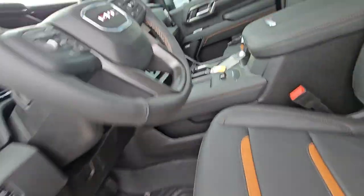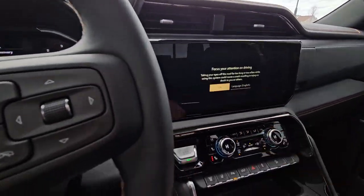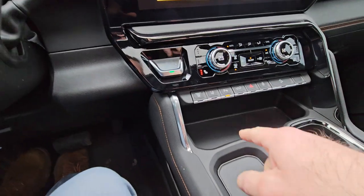Heated and cooled seats both sides. Lumbar. Your giant screen with your built-in Google Maps. Dual zone climate control. Heated and cooled seats, which you're used to.